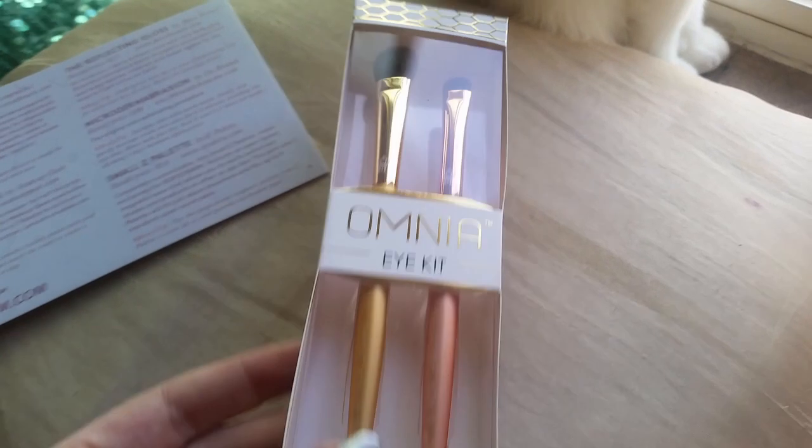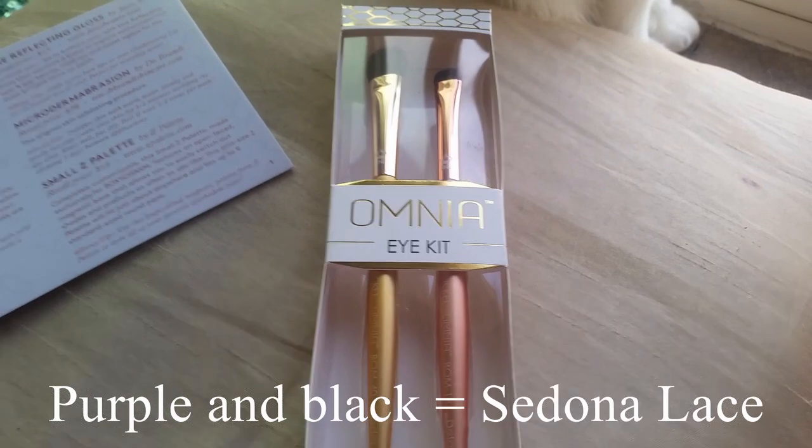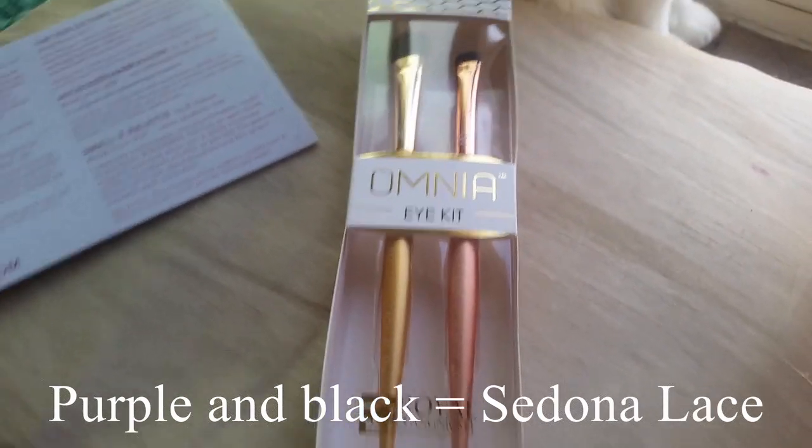They are natural hair brushes — I'm excited about that. I always love getting new brushes. I did see some other people got different ones; I was really hoping I'd get the purple and black ones, but I'm excited about these two.